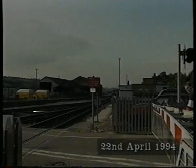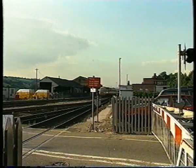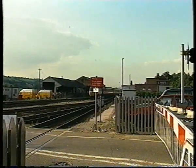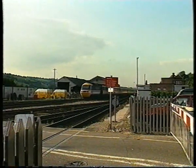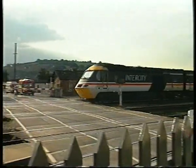Today, Exeter is served by a regular high-speed service both to London and the north, using Intercity's HSTs, one of which is seen arriving at the north end of the station, passing over Red Cow Crossing, named after a local hostelry.